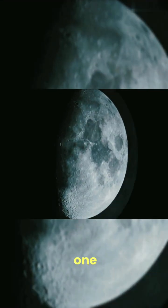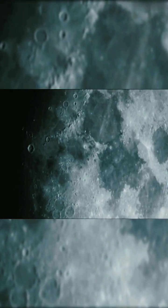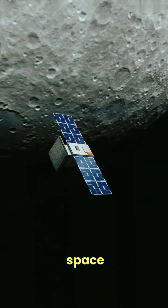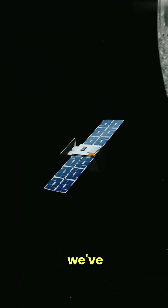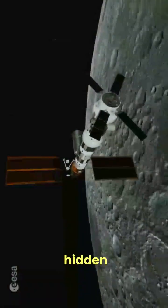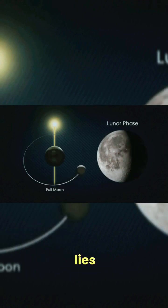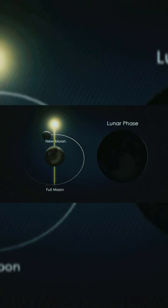You might have heard that we can only see one side of the moon from Earth. But have you ever wondered what's on the other side? Thanks to space probes and satellites, we've been able to explore and map the hidden side of the moon. But why can't we see it from Earth? The answer lies in a phenomenon called tidal locking.